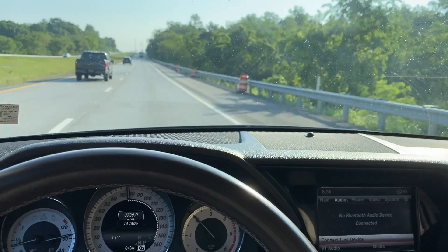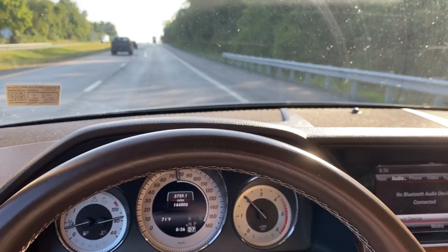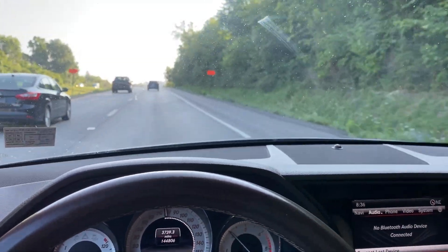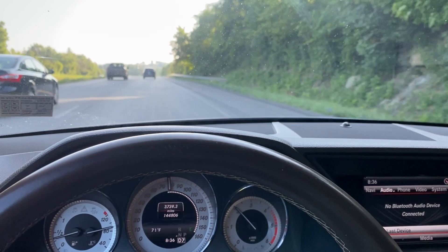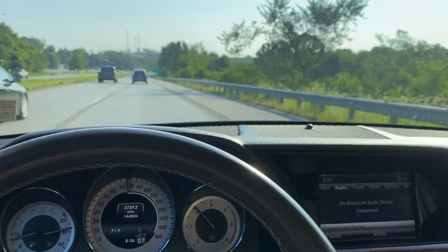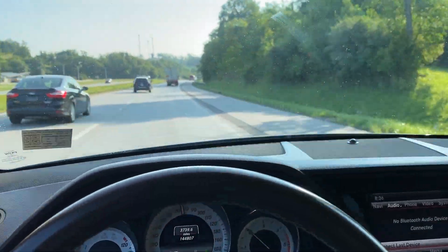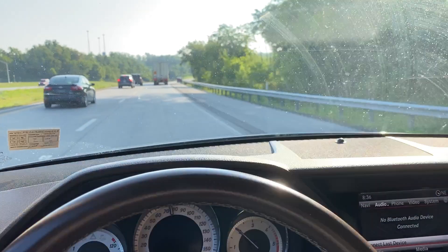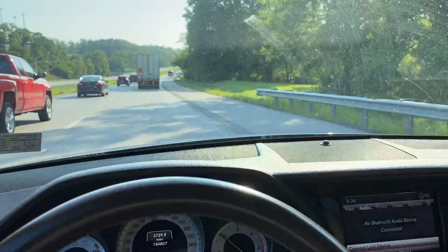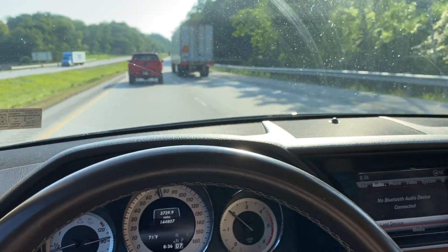I did find out a few interesting things. We're sitting at 144,806 miles right now. The 70,000-mile service was done at 63,000, and that included a transmission oil change. So that was done once, which means it's been about 80,000 miles since then — so it's technically due for another one. They call for it every 70,000 miles. It's good to know it was done at least once, and I'm eventually going to either do that or have that done.